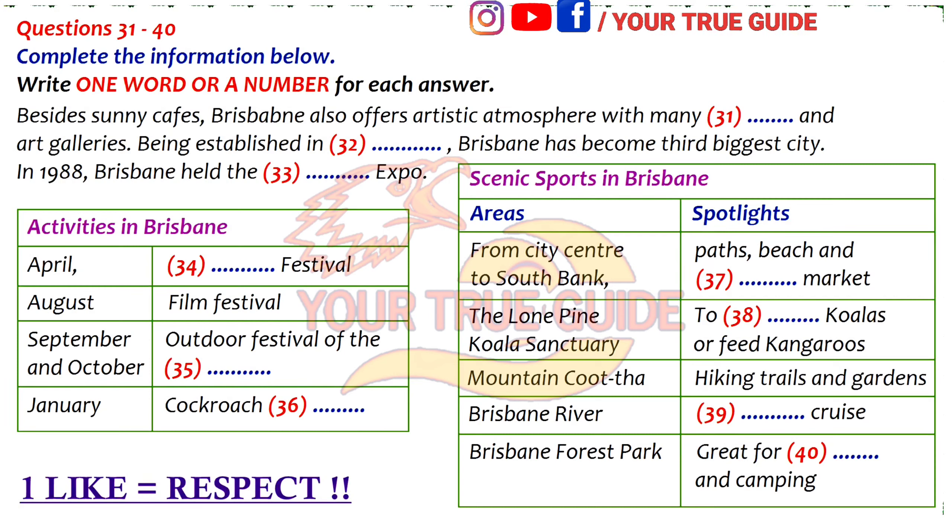In 1988, the world watched as Brisbane hosted the World Expo, an international fair that showcased new technology and showed off the city of Brisbane to the world. Brisbane also hosts a wide range of events year-round: in April, a Comedy Festival; every August, a film festival; for two weeks in September, an outdoor festival of the arts; in October, a music festival draws a large crowd. And in January, you can see Brisbane's most bizarre event — the annual Cockroach Races. People really do train and race cockroaches.